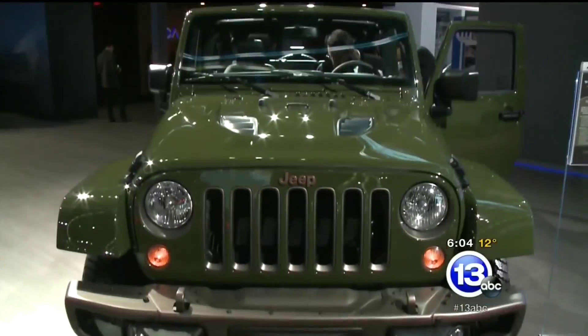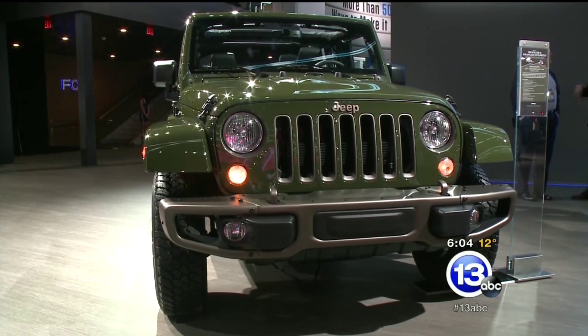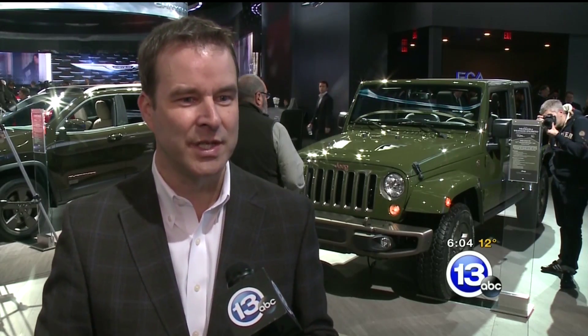The anniversary edition seemed to be getting a lot of the attention. 2016 is all about the 75th anniversary, and we've got a lot planned for that. We've just come off our biggest year for 2015, but already here in January, we've launched five new 75th anniversary models.